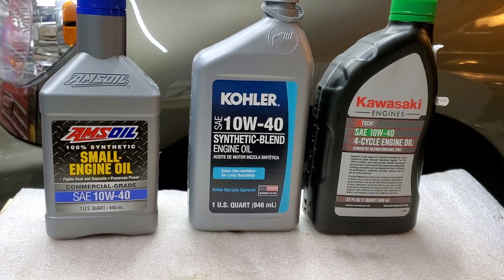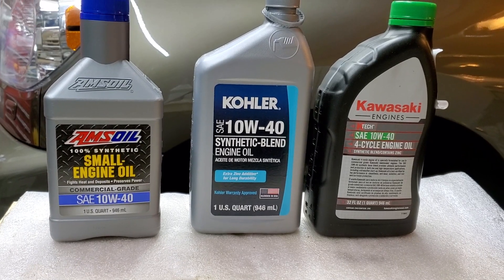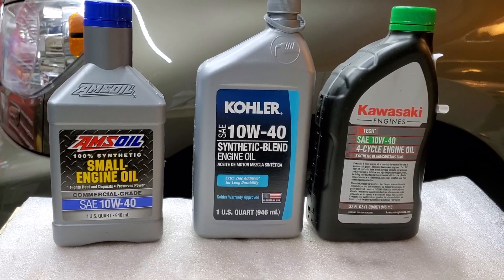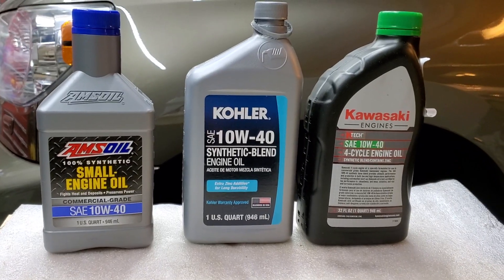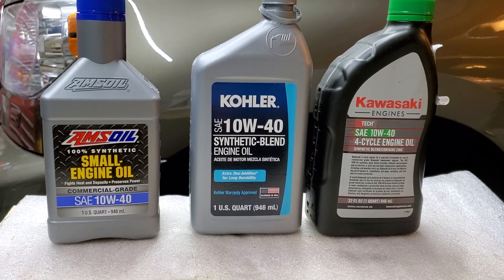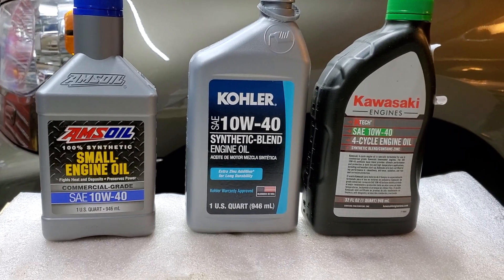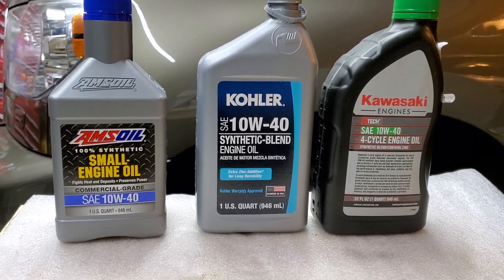Hello everyone and welcome to my channel. Today we're going to look at some motor oil brands and find out which one is the best. Who makes the best motor oil for small engines — for commercial or consumer lawn equipment, lawnmowers, zero-turns, tractors? We're going to look at commercial grade zero-turns because the prices are extremely high.